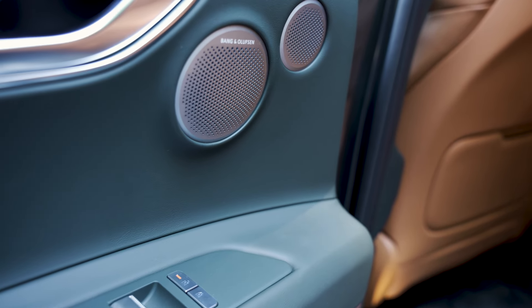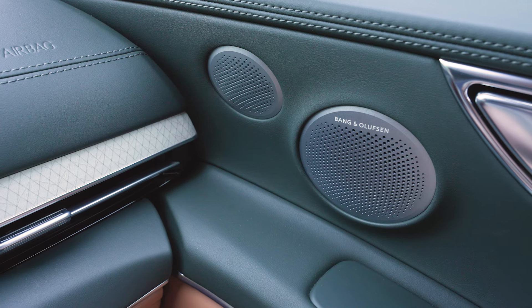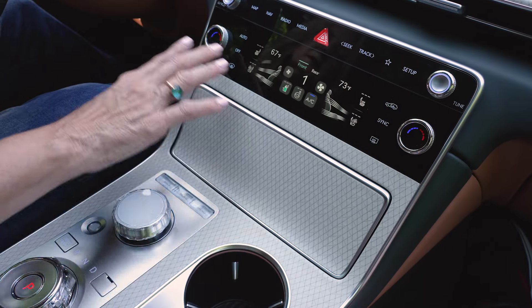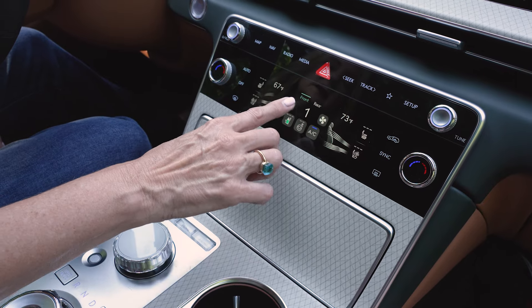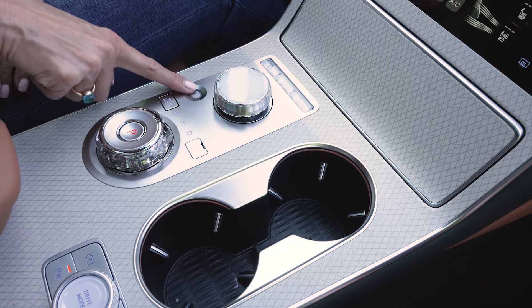The audio system is a premium audio system from Bang & Olufsen, and it's designed specifically for this car. Also new is this climate panel that's touch sensitive, and you actually get a little bit of haptic feedback.